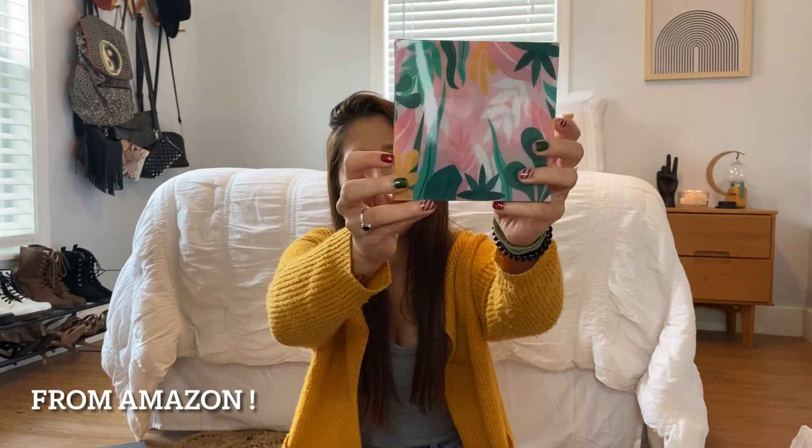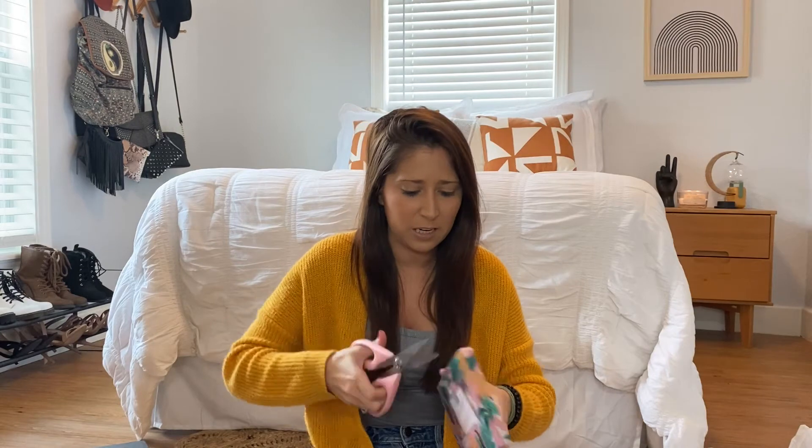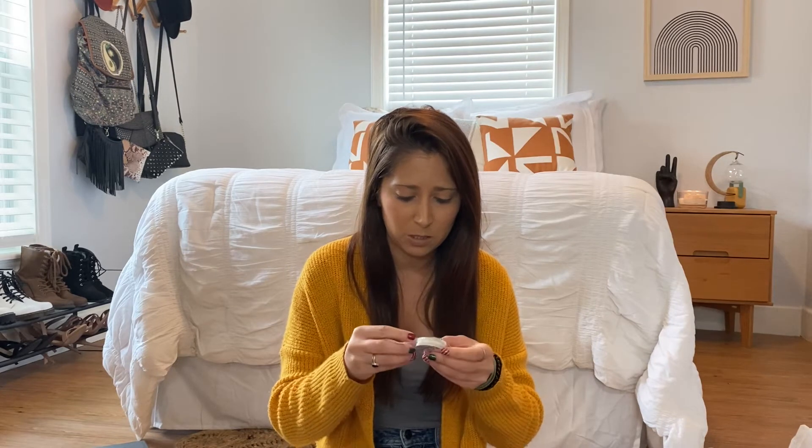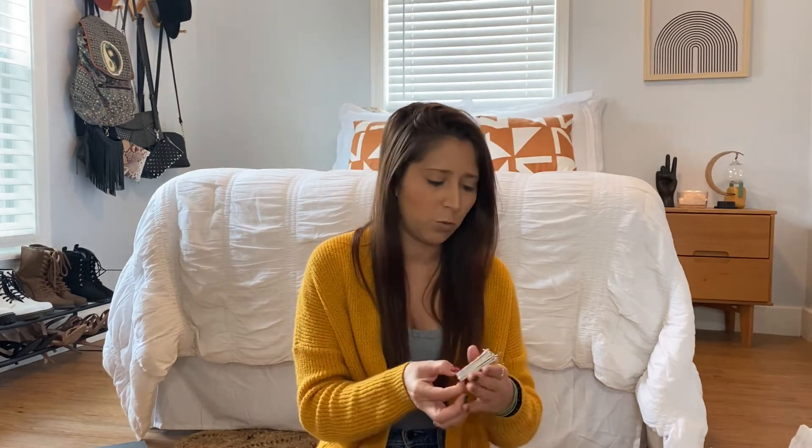I'm throwing this in my haul because I literally just got it in the mail. I ordered some Christmas earrings. First of all, the packaging is really cute — even the bag is super beachy. It's actually summery considering what's in here. It comes with so many earrings. I only had one pair of Christmas earrings, so I wanted to order some more.